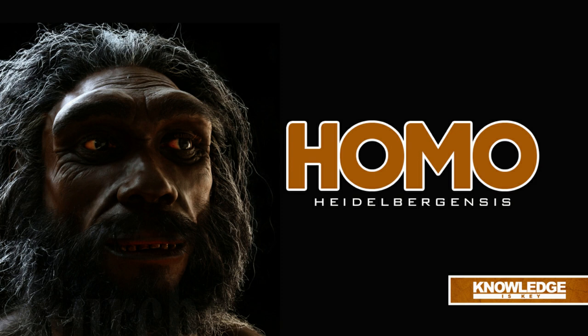Tools: Homo heidelbergensis' tools were mostly employed for butchering and hunting. Most of their tools were ones that Homo ergaster had already used. The bifacial stone hand axes, cleavers, and carvers produced by these large stone tools, which are categorized as Mode II technology, were made by removing flakes from two sides. Later, some populations created sophisticated wooden throwing spears, scrapers, and hammers from deer antler, bone, and wood.